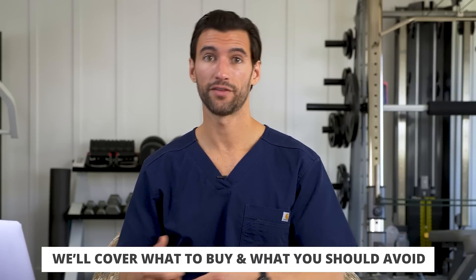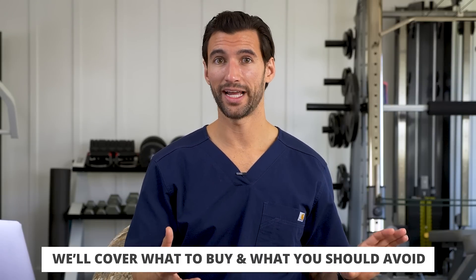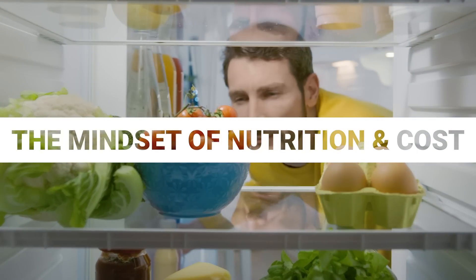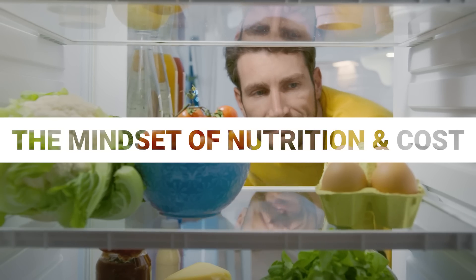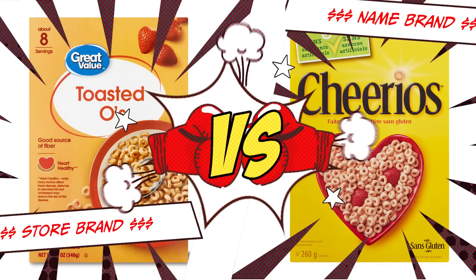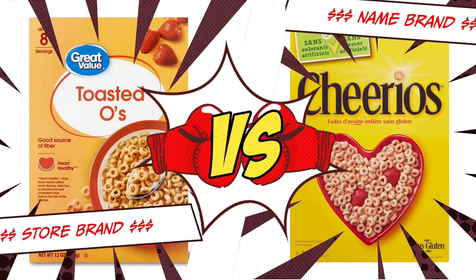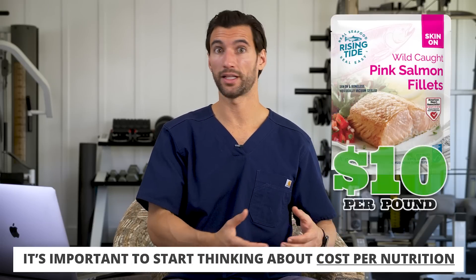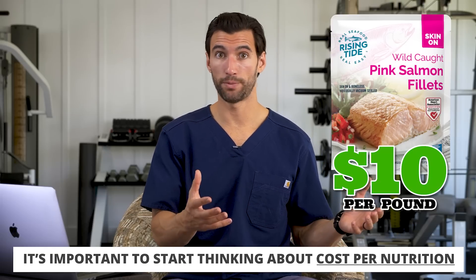In this video, we're going to go through some of my favorite foods for breakfast, for lunch, and throughout the rest of the day. Before we get into the specific foods, I want to talk a little bit about mindset when it comes to nutrition and cost. Many people just look at the box cost — how much does this box cost versus something else? We ultimately want a lower total number on the grocery bill. But it's also important to think about things in terms of cost per nutrition. Buying wild salmon might be like $10 a pound, and you buy two pounds, that's $20.